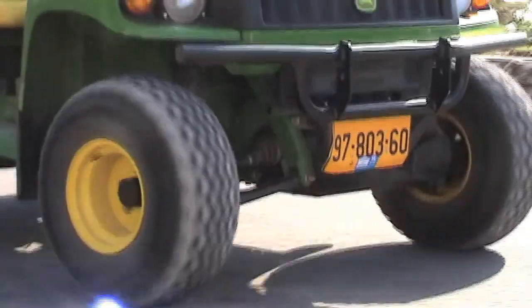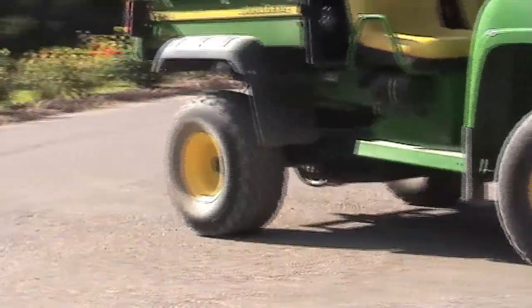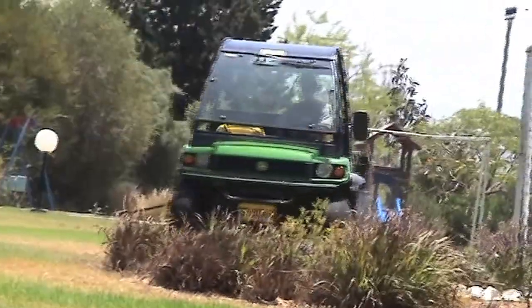This Gator car is racing through Nez Amim, driving for the technical service. They have lots of work to do to keep the village running. At its steering wheel is one of the 40 volunteers of Nez Amim — Robert Stirlen, 20 years old, who comes from Germany and serves for one year in Nez Amim.